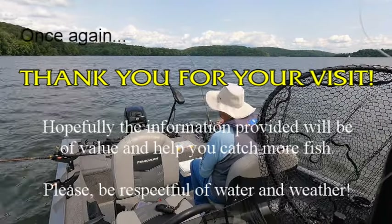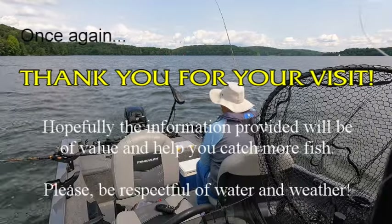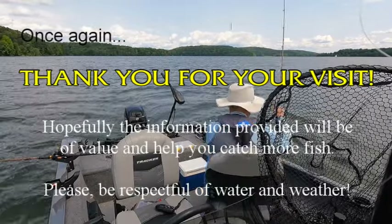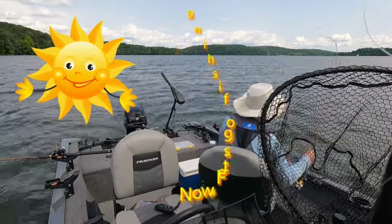Once again, thank you for your visit. Hopefully the information provided will be of value and help you catch more fish. Please be respectful of water and weather. Now let's go fishing.